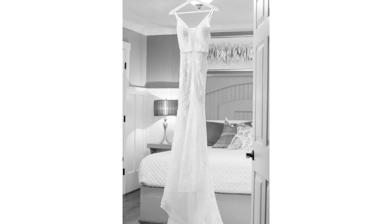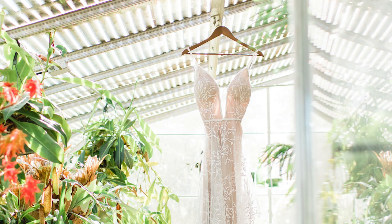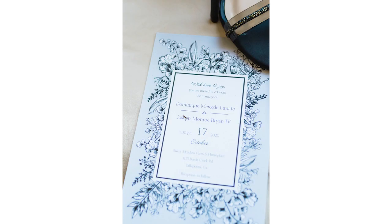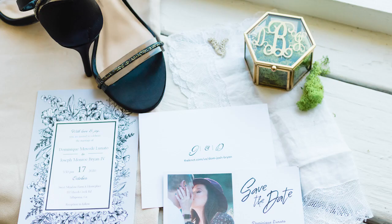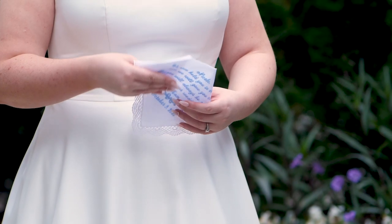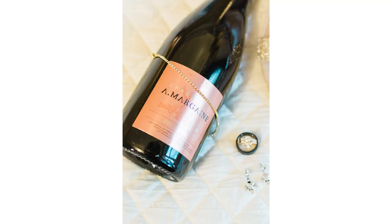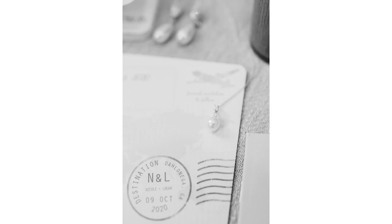A few things to have ready in advance would be your dress, your shoes, your jewelry, your invitation suite — the whole suite that comes with all of your invitations — florals, and any other bridal details that you would like photographed that day, perhaps perfume, lipstick, those types of things, anything borrowed or blue — all of that.